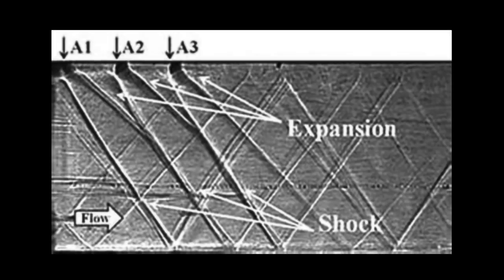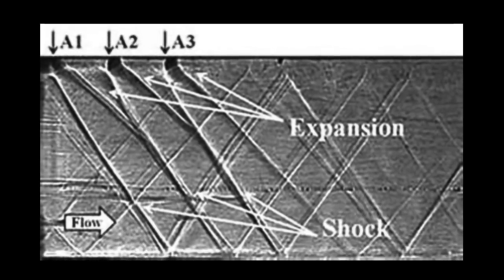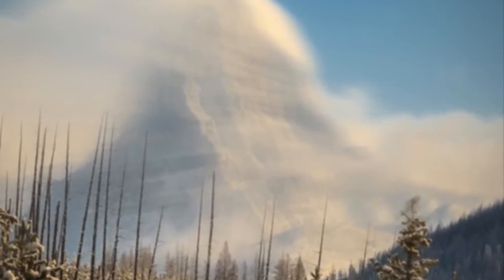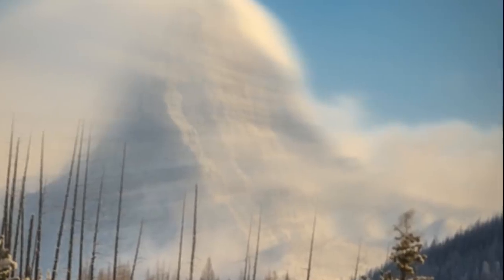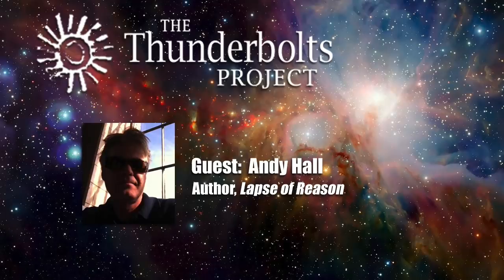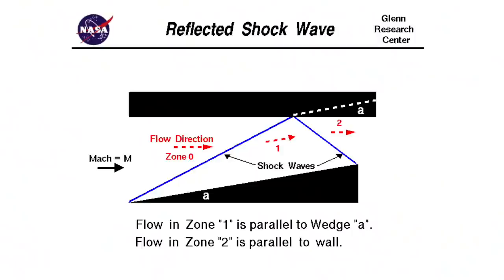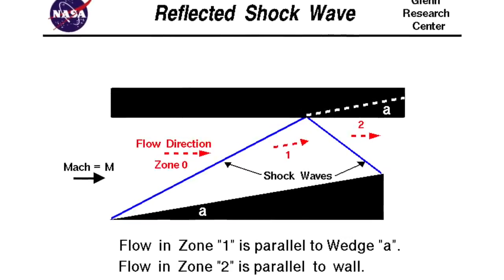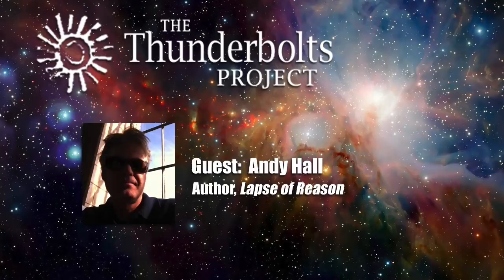Any place a supersonic wind hits an object, or is forced to change vector, or where it shears against winds moving at a different velocity, a shockwave forms. A projection like a mountain would create a standing shockwave that creased the wind and generated current. In a plasma atmosphere, that current would grow very large. Another feature of shockwaves is they reflect — like any wave, a light wave or an ocean wave, when it hits something some of its energy echoes back in harmonic relationship to the wave that made it. Shockwaves can reflect off of each other, or align with each other, and vibrate in harmonic resonance.